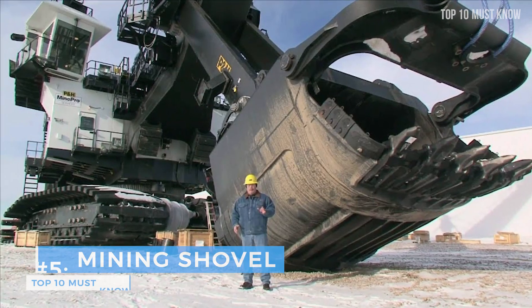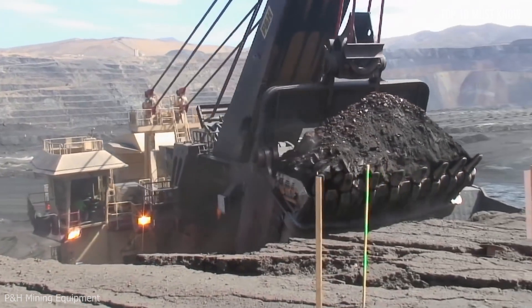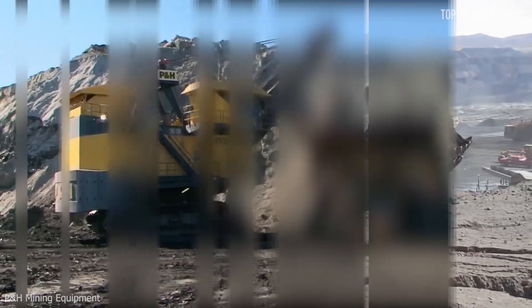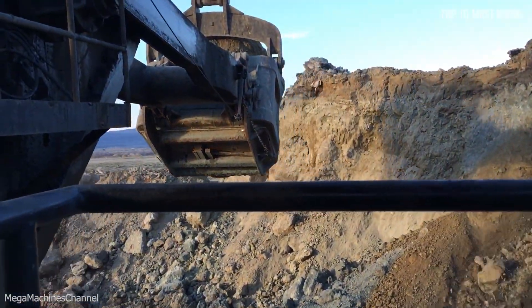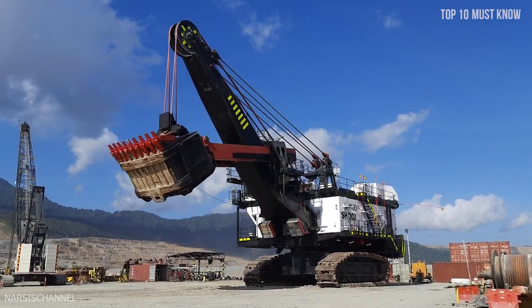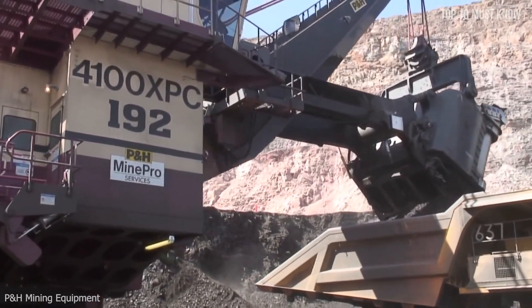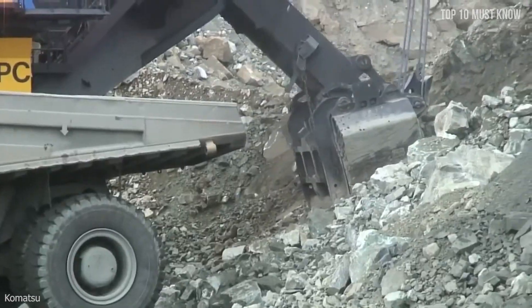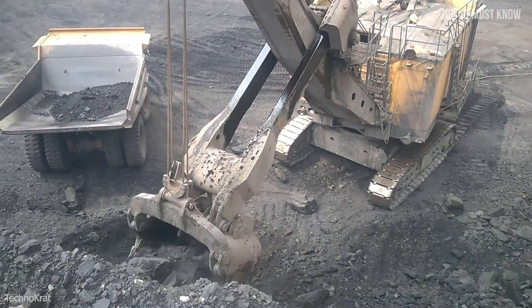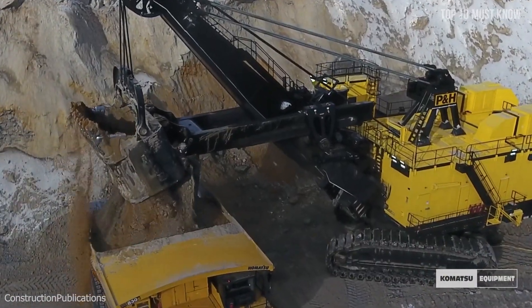Coming at number 5: the mining shovel. Mine operations and maintenance managers demand the best from their loading tools, and here is one of the most familiar and preferred loading machines in large surface mining operations worldwide — the electric mining shovel. At 24 meters long and nearly 22 meters high, this incredible piece of mining machinery uses cables and a bucket to excavate large amounts of material, capable of moving 120-ton payloads every 30 seconds into the tray of a nearby 400-ton capacity haul truck. We can say this shovel really digs her job.